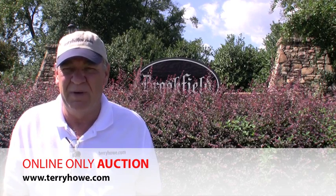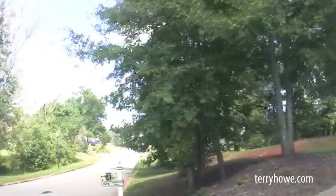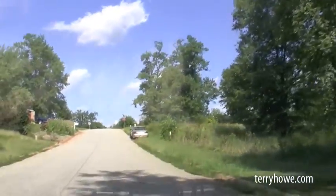Hello, I'm Terry with Terry High & Associates, on tour of some of the properties that will be included in our next online auction. Today I'm in Spartanburg and I'm at Brookfield Subdivision.